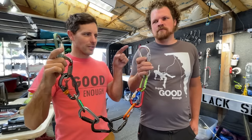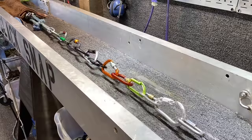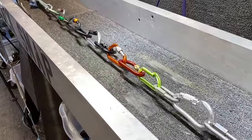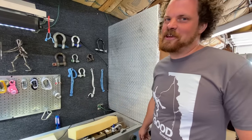12 locking carabiner showdown from weakest to strongest — let's go break them. How not to get sponsored by Petzl. There was a conspiracy: all the weak ones were next to the dino.